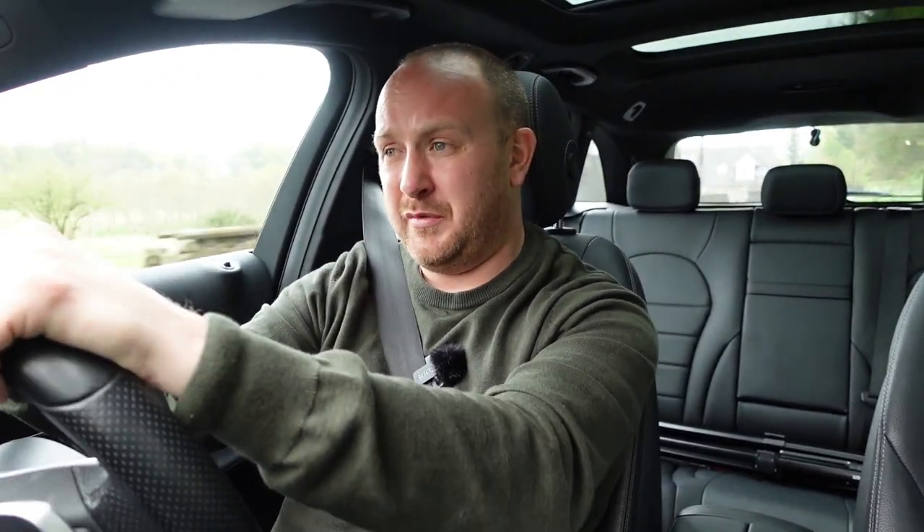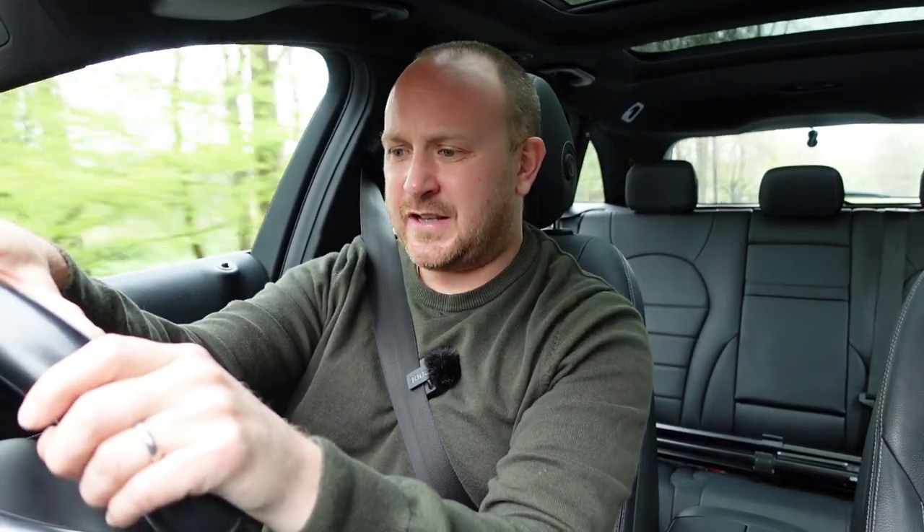I'm a fan of diesels over petrols at the moment. For where I live they make more sense — you get way better fuel economy. This petrol C200 is getting roughly 30 miles per gallon in the real world, which is not amazing. You'd get considerably more torque and better fuel economy from the diesel, with similar performance. Given the price of petrol coming down a bit it might not be too much of an issue, but I personally think the diesel would be my choice — the fuel savings would outweigh the extra cost.